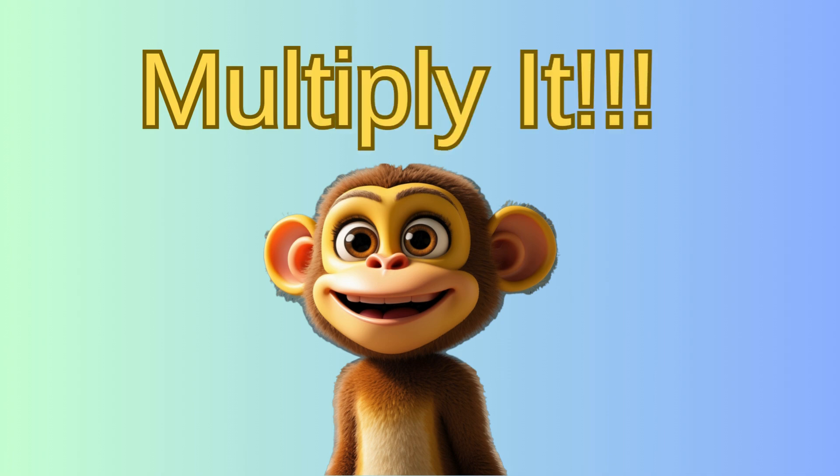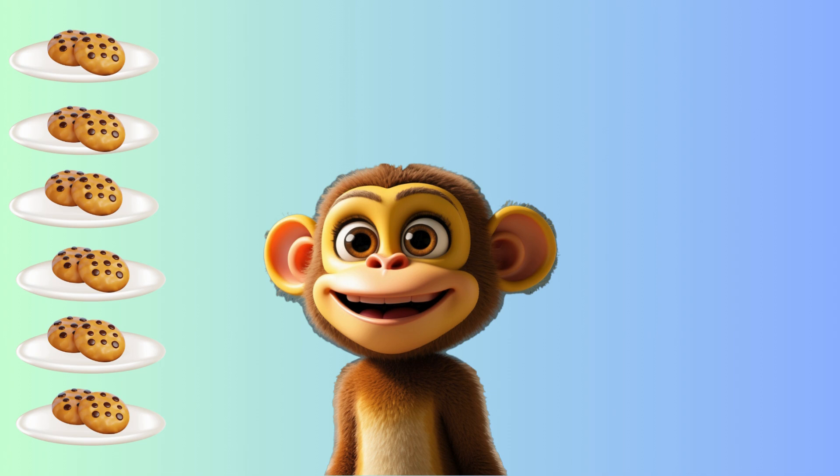Let's play a game called Multiply It. How many cookies do you see if there are 6 plates and each plate has 2 cookies? That's 6 times 2. Count your groups and you will see multiplication. Yes! That makes 12 cookies!